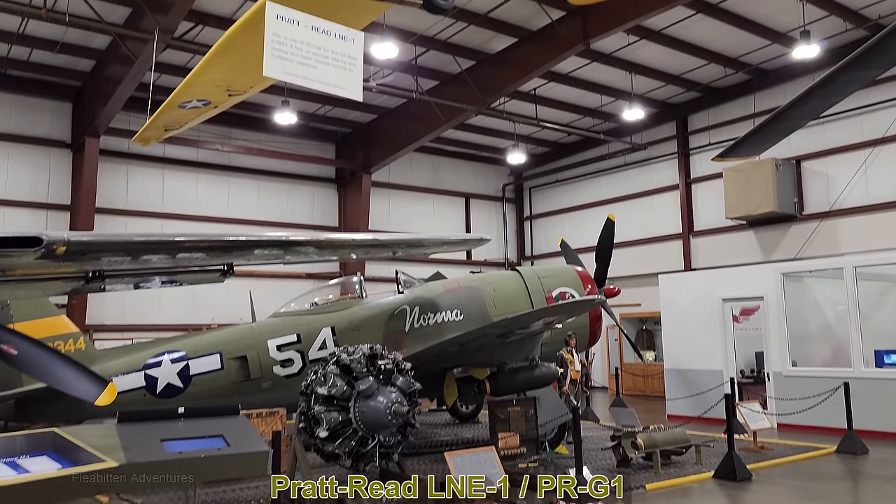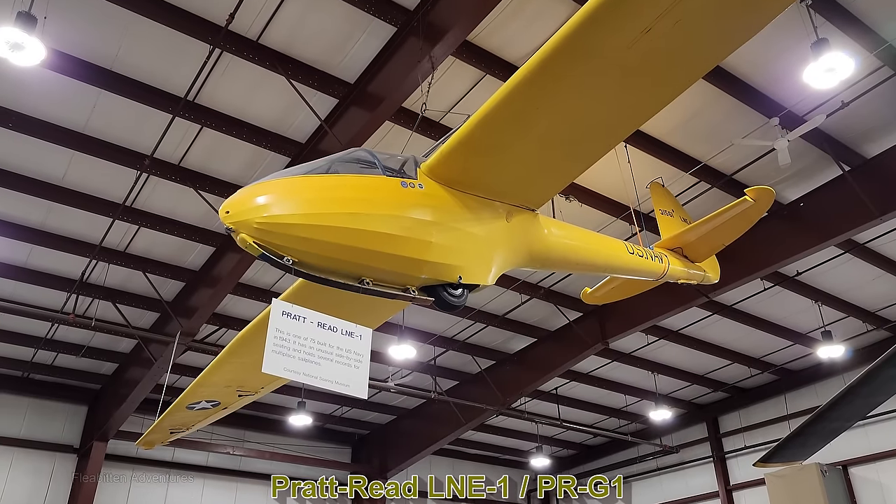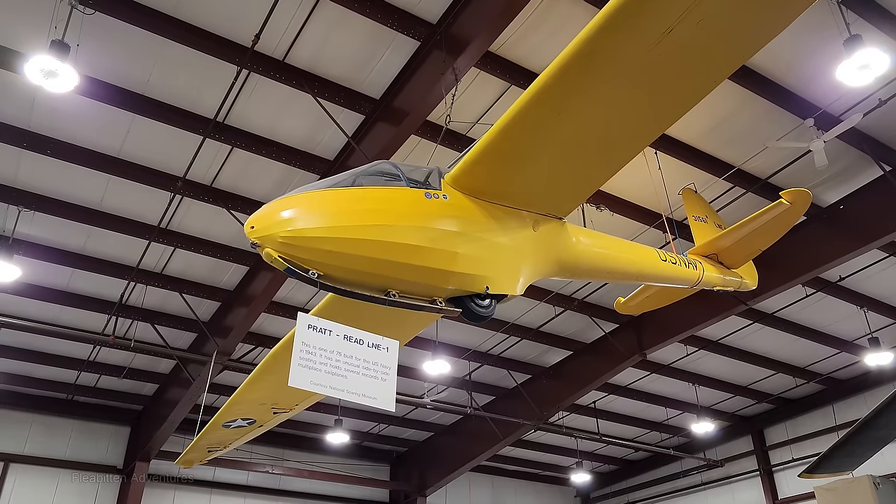Hanging from the ceiling is the Pratt Reed LNE-1, a two-seat glider built in 1943. It was originally used to train pilots during World War II, but after the war it was sold as surplus, and in 1952 it set the high altitude record for two-seat gliders at 44,255 feet.